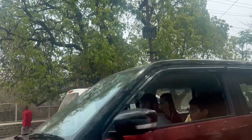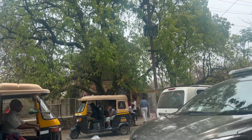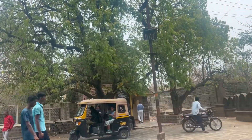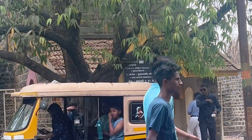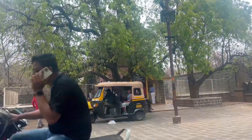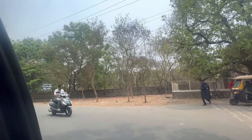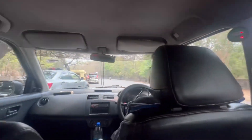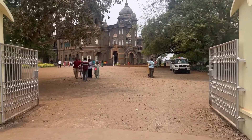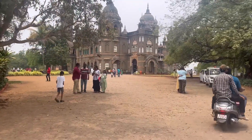We then went to our next destination — Shahu Maharaj's Palace. Remember, if you are going there, at the entrance of the premises you will find a small place where you have to take your tickets. Many visitors were directly going to the palace and then going back because the ticket counter wasn't visible. Without tickets you cannot enter — just a piece of information I'm sharing.